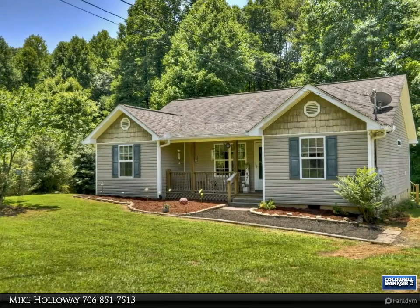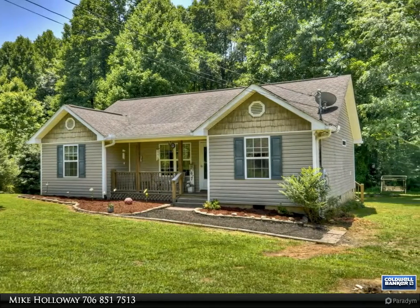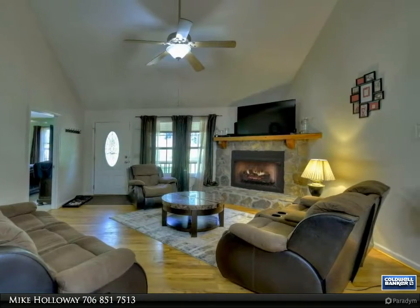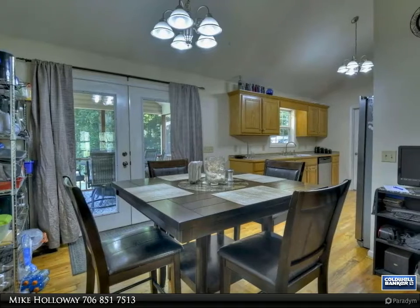This Coldwell Banker High Country Realty property video is presented by Mike Holloway. This one-level living, low-maintenance home is move-in ready and perfect for first-time home buyers, retired couples, or investors. This three-bedroom, two-bath traditional style home is minutes from town.